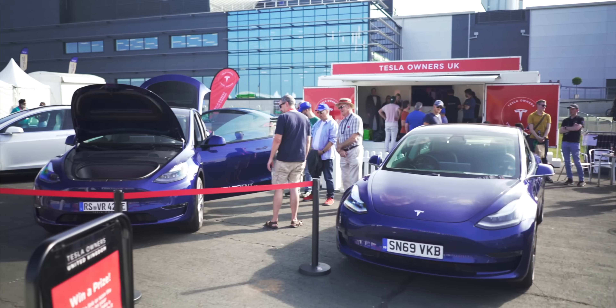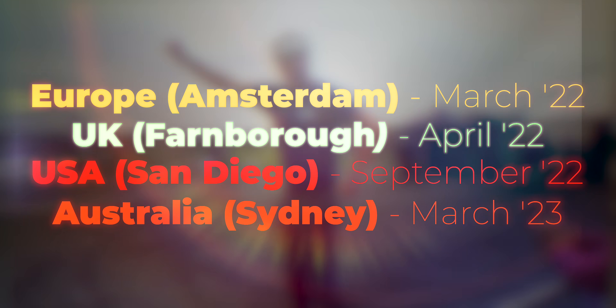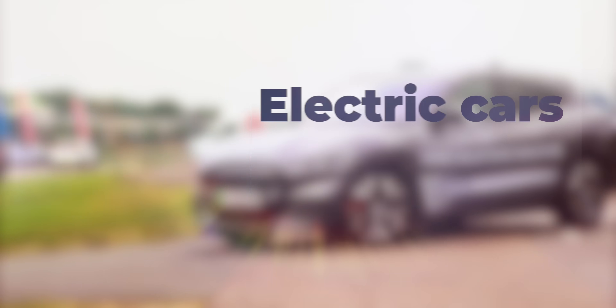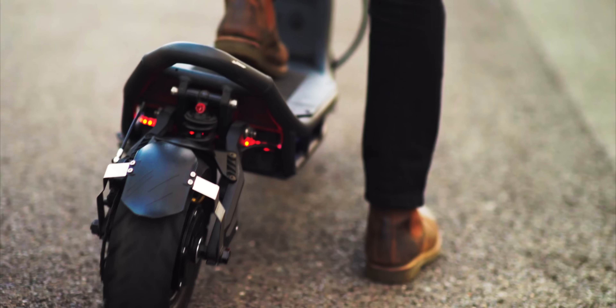Fully Charged Live is back and bigger than ever. Get your tickets now to the world's number one electric vehicle and clean energy live show, featuring all manner of electric vehicles, tons of test drives, live theatre sessions, interactive home energy experiences, and so much more. See you there.